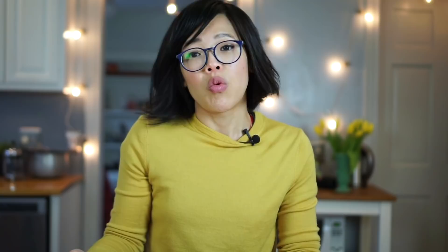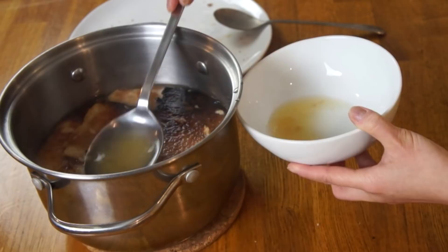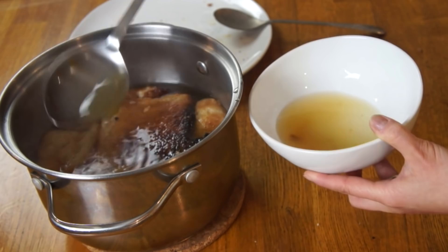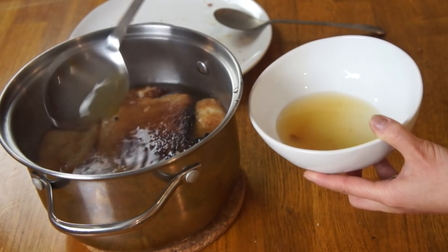One recipe I've seen referenced a lot is Skilly Gally, which uses hardtack — you rehydrate it with water and then pan fry it in hot grease or pork fat. Let's give our Hospital Toast soup a taste. It doesn't look all that appetizing, but I'm sure I've had worse. The broth has actually developed a nice light brown color and has some viscosity, probably from the starch and flour in the bread.